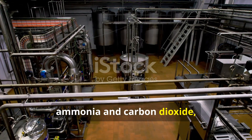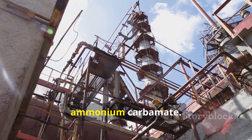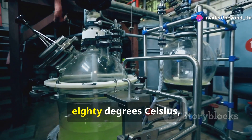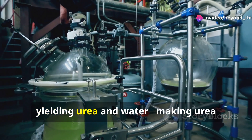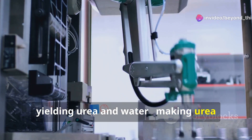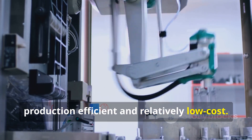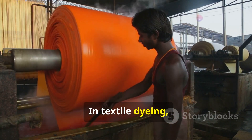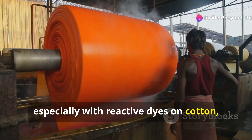Modern urea production starts with ammonia and carbon dioxide, which react at high pressure to form an intermediate — ammonium carbamate. This decomposes at around 180 degrees Celsius, yielding urea and water, making urea production efficient and relatively low cost.